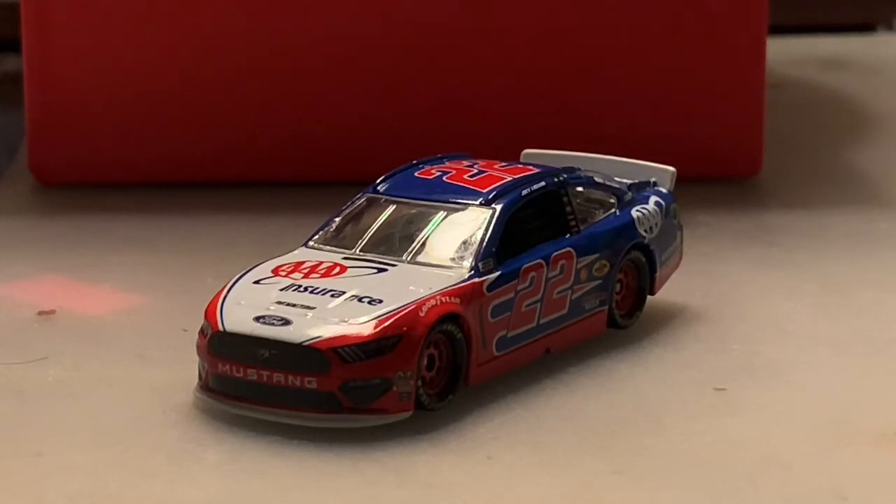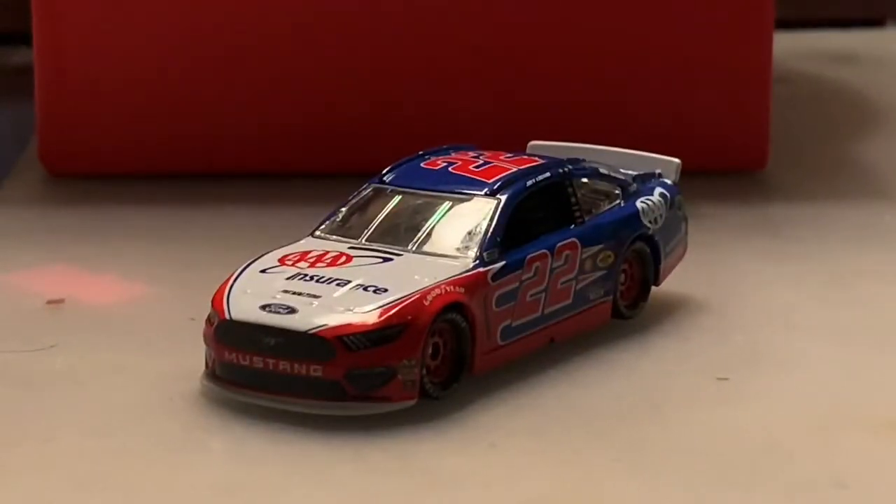Triple A has been on the 22 car for some time — even before Logano came on, they've been with the team since around 2011, so they've been with the team for about a decade now. I do have Logano's Triple A car from around 2014 and I believe I did a review on that car as well.